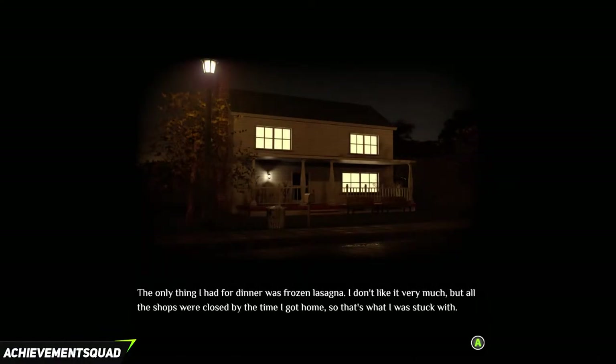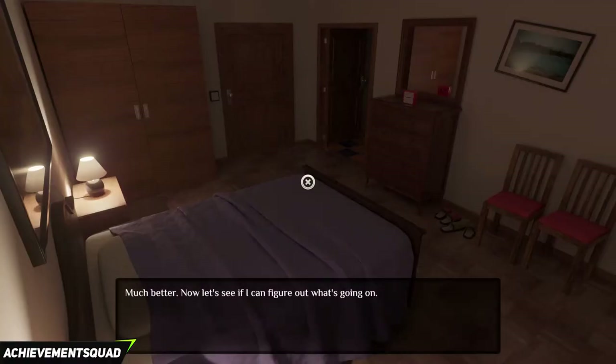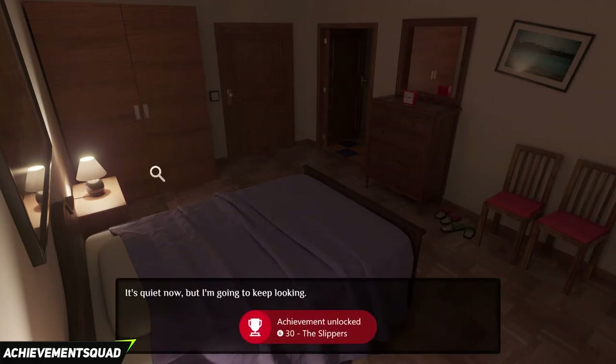Once you get to this section of the dialogue you just want to keep pressing A. As you do that you'll be in your bedroom. You see a pair of slippers on the right hand side, you click on them and you will get an achievement for 30G called The Slippers.